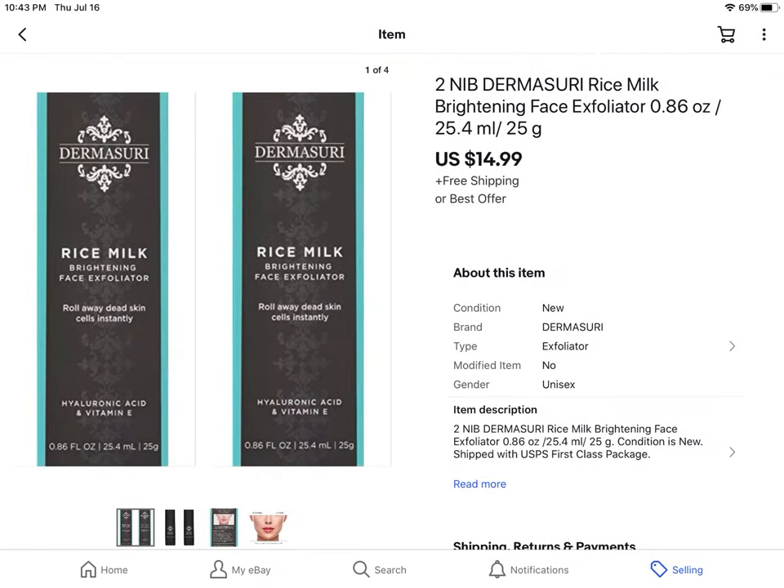These are some Dermas Suri Milk Brightening Face Exfoliator. My mom paid about $7.99 for a case of 12, and I've been selling them off slowly for her. This sold for $14.99 with free shipping.